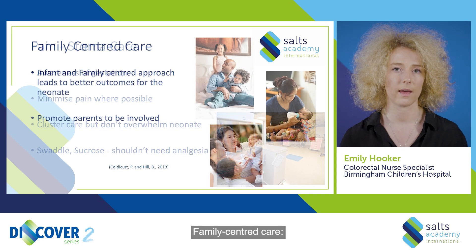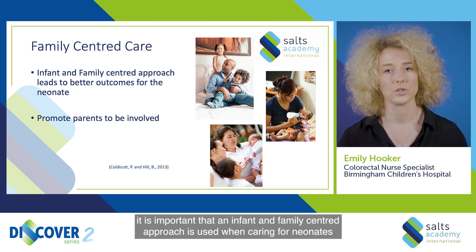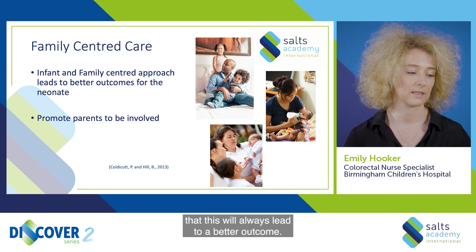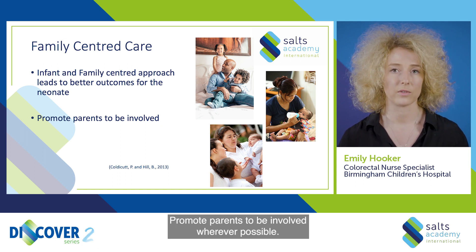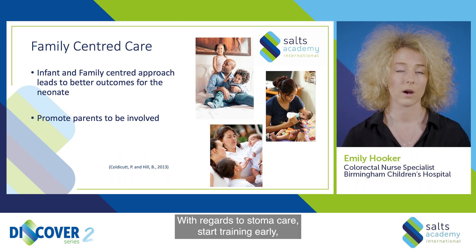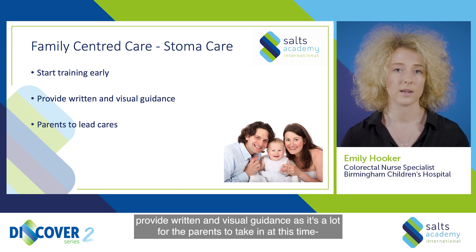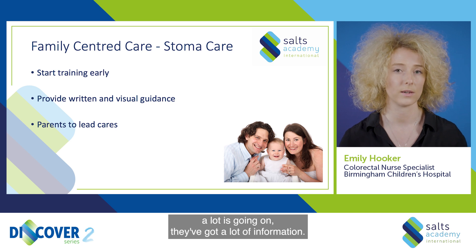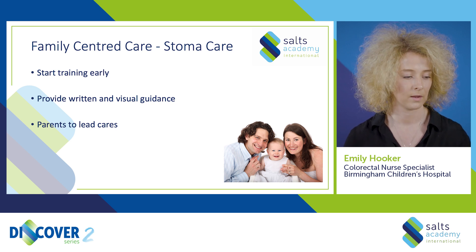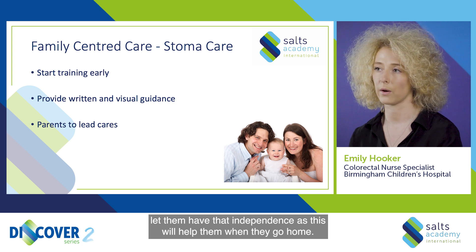Family-centred care. It is important that an infant and family-centred approach is used when caring for neonates, as this will always lead to a better outcome. Promote parents to be involved wherever possible. With regards to stoma care, start training early. Provide written and visual guidance as it is a lot for the parents to take in — a lot is going on and they have a lot of information to process. When parents are happy and feeling confident, let them lead the care and have that independence, as this will help them when they go home.